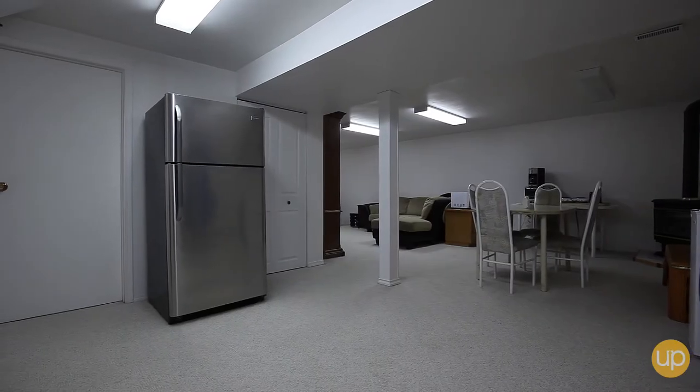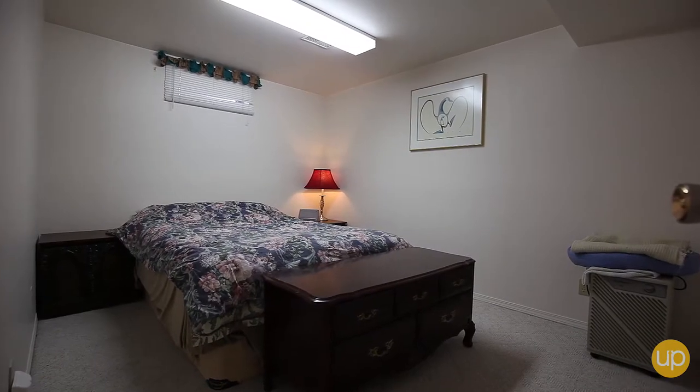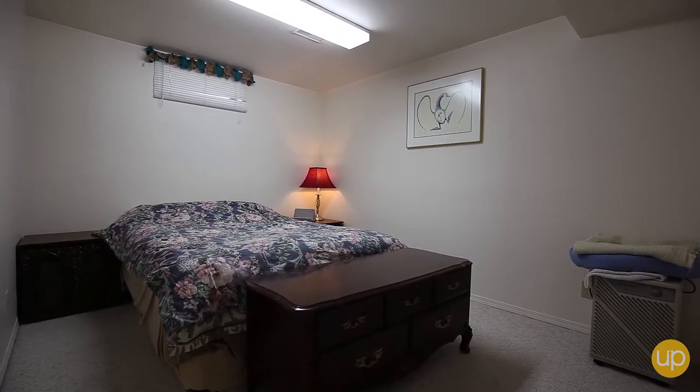The basement has the potential to become the ultimate man cave, which includes a fourth bedroom, large rec room, bathroom, and a den. Welcome home to Marlboro Park.